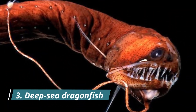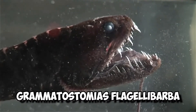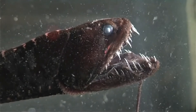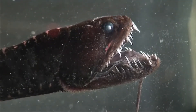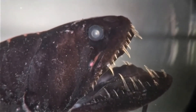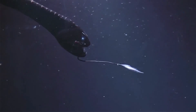Number 3: Deep Sea Dragonfish. Its scientific name is Grammatostomias flagellibarba. Deep down in the Atlantic Ocean, at depths of up to 5,000 meters, lurks this ferocious predator. The conditions down here are extreme — there's no light, no plant life, and the environment is entirely still because it is unaffected by storms or ocean currents. To deal with this, the dragonfish uses light-producing organs called photophores to lure prey into its fang-toothed jaws.